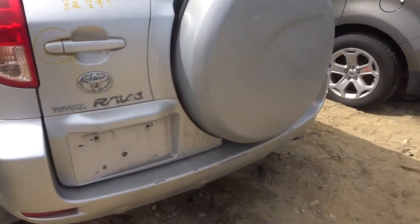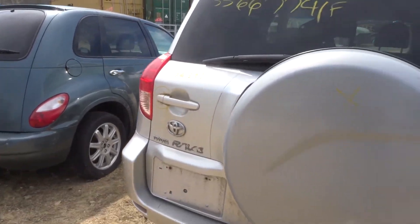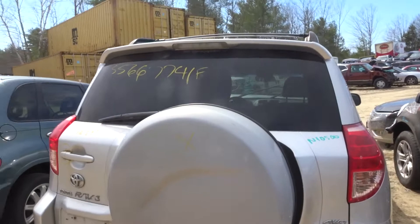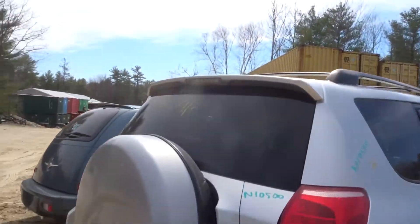Got a rear bumper complete — couple of scuffs. Got a clean gate — a little bit of rust around the handle and a little bit on the lip. The cover is broken so no cover, but the gate is not dented. Comes with a spoiler and hinges.